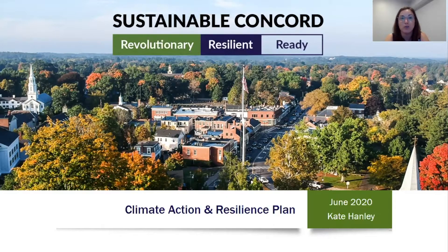As many of you may know, we've been working on this plan for many months now, and a draft is now available for public comment until June 22nd. I wanted to share with you a quick overview of what's in the plan, how it came together, and how it will help us meet our climate goals.